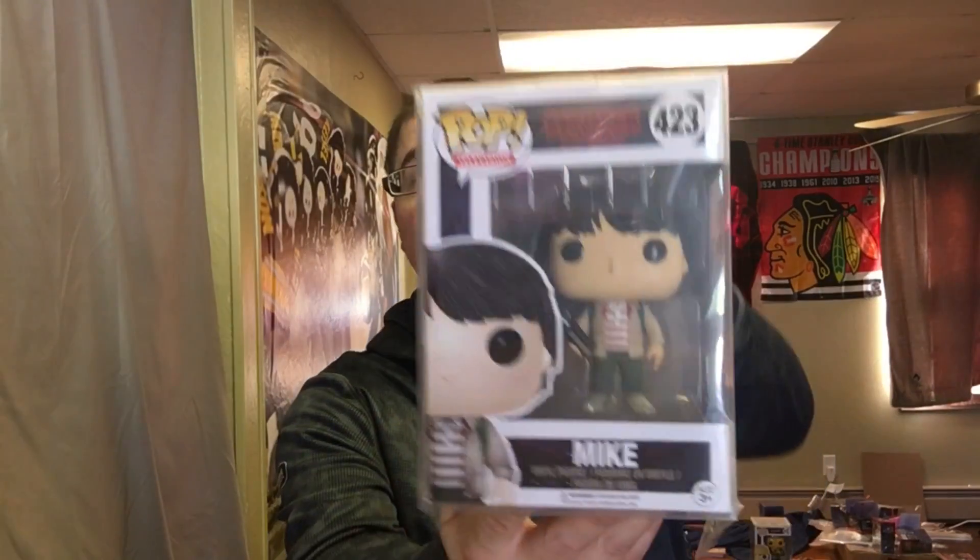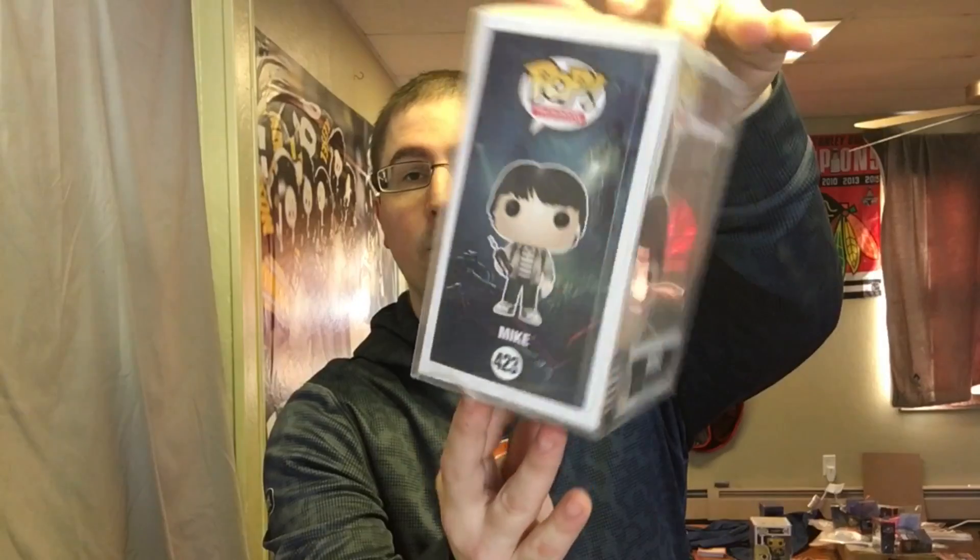I'm also doing a giveaway for the Mike Stranger Things Funko Pop. I still haven't watched past the first episode — I'm also behind on The Big Bang Theory and The 100, so I'll watch those first. Make sure to like, comment, and subscribe, and put in the comments if you've ever been to a Comic Con and what celebrity you met there. I like going to Comic Cons in the Chicago and Midwest area — there are some really cool ones there. Best of luck to everyone!